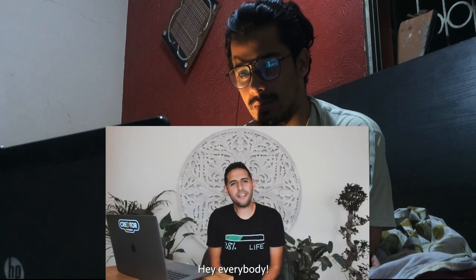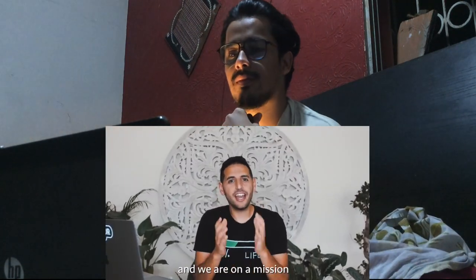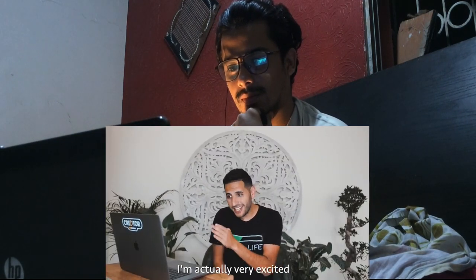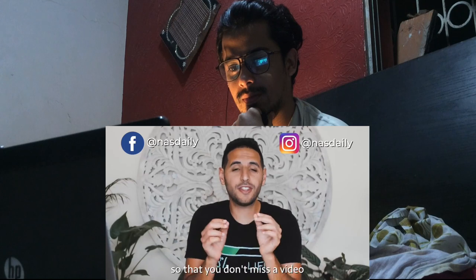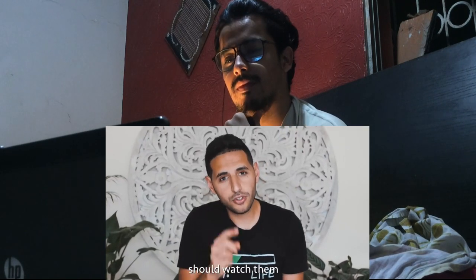Hey everybody, thank you so much for watching Nas Daily. Nas means people in Arabic — humans. And we are on a mission to show you the stories of humans from all around the world. I'm actually very excited about the videos we're working on, so please follow us on Facebook and Instagram so that you don't miss a video. We think everybody in the world should watch them. Thank you and see you soon.